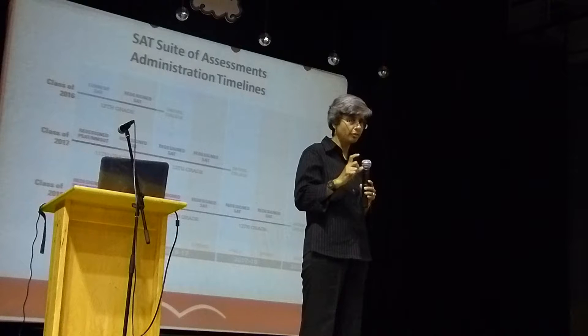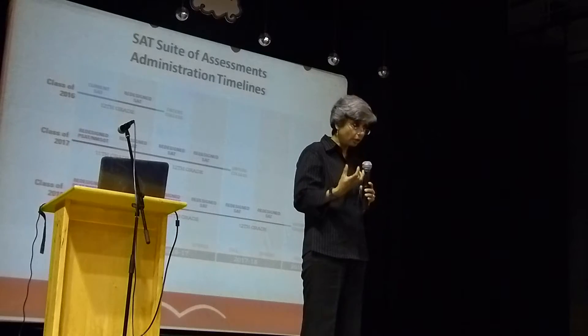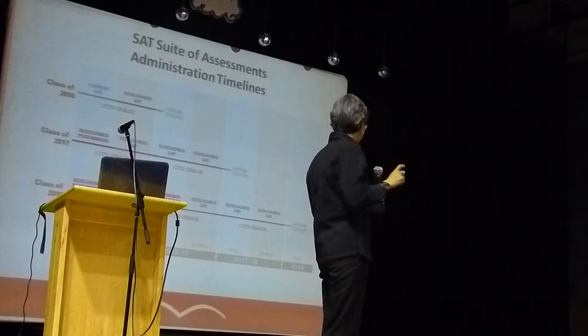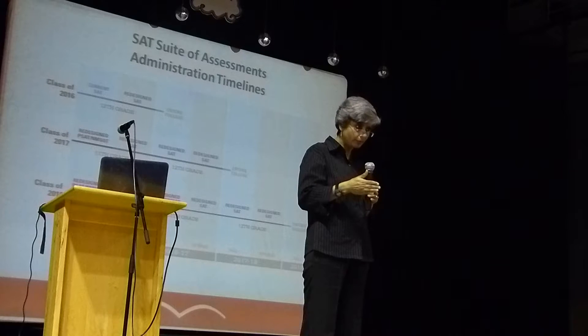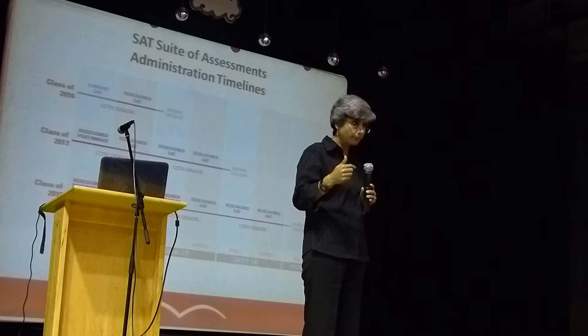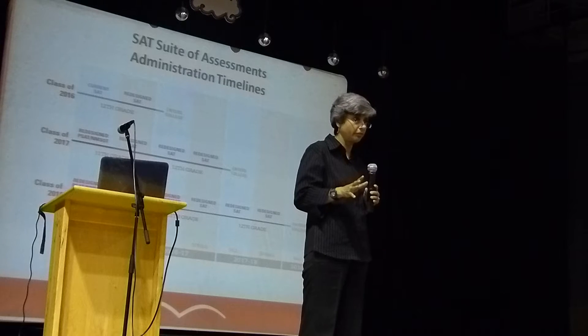Those are called subject tests, which normally require 12th-class level knowledge. So you want to prepare well, and if you take your SAT in the 11th grade, then in the 12th you can focus on things like your subject tests, which are compulsory.